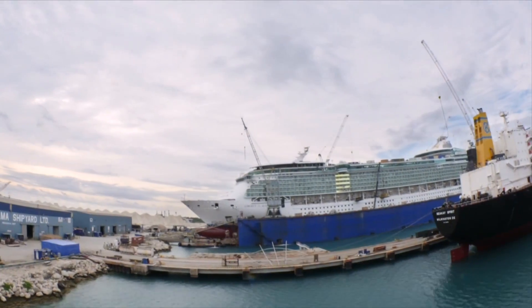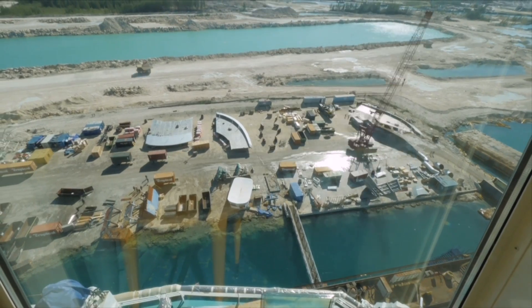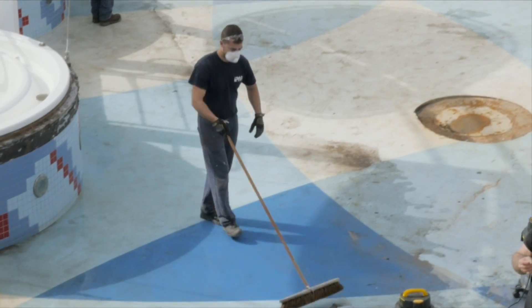Revitalization is a very important part of how we manage our fleet. As we introduce new ships, we introduce new concepts, innovative designs, we introduce new experiences. So we want to bring it back to our existing ships.